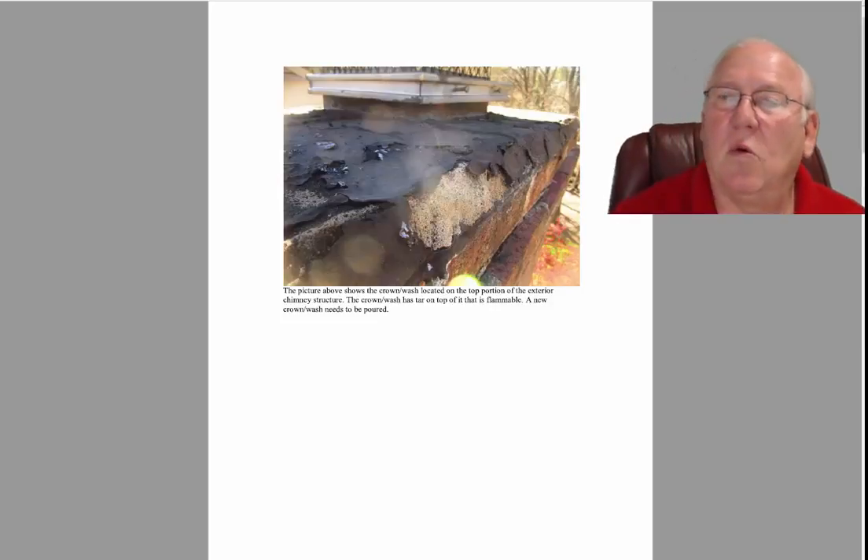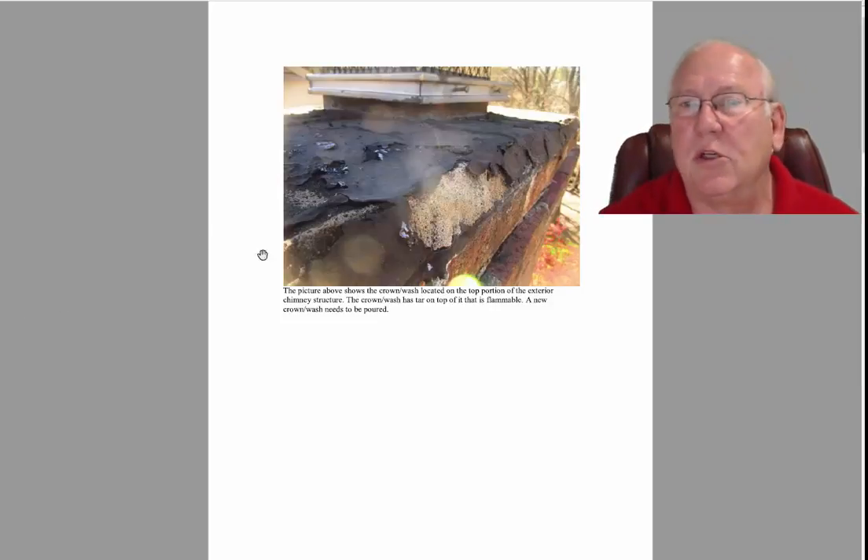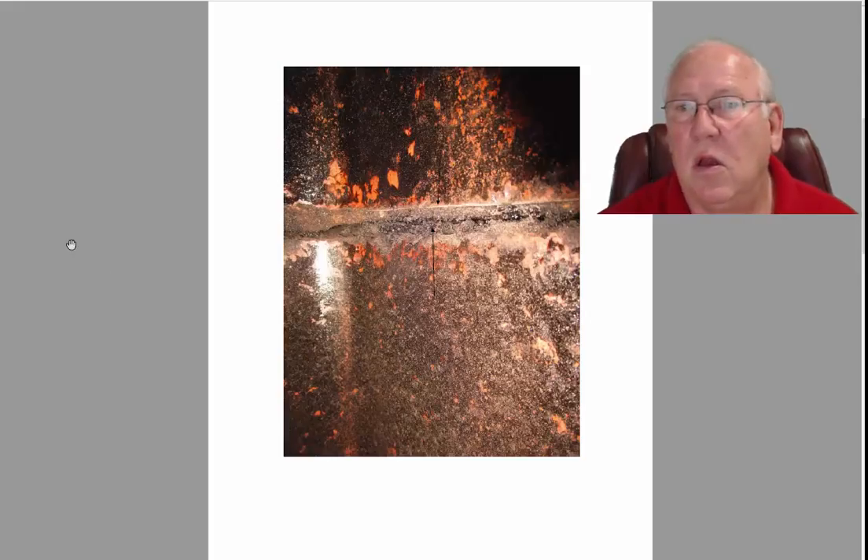Hey Gary, so we took a look at the pictures from the other chimney company, and we knew this has been like this since 2012, which was the first time I visited you folks.